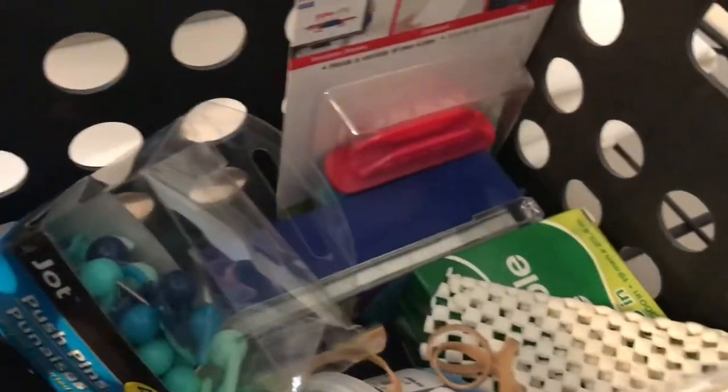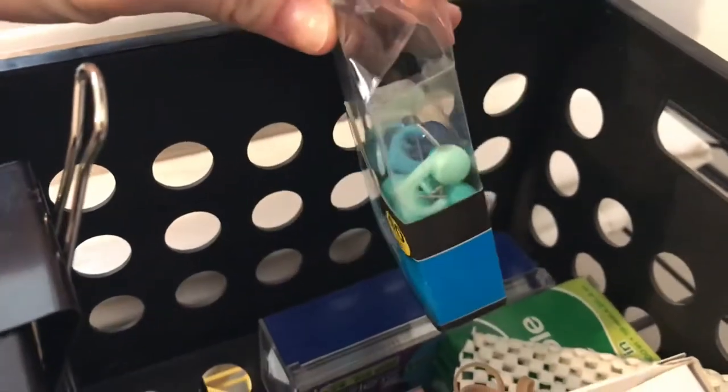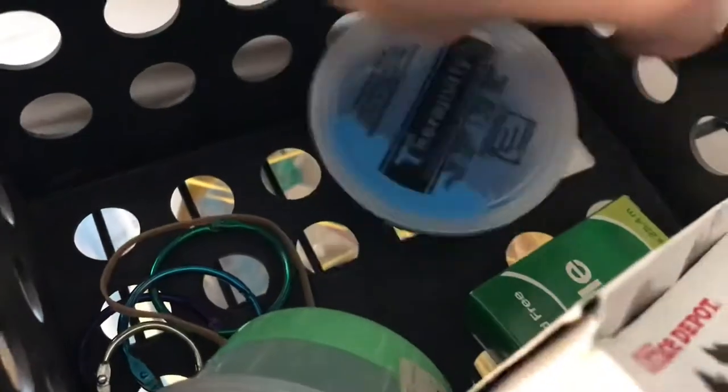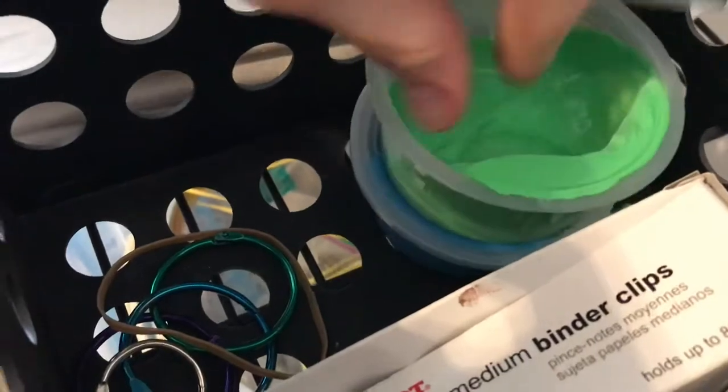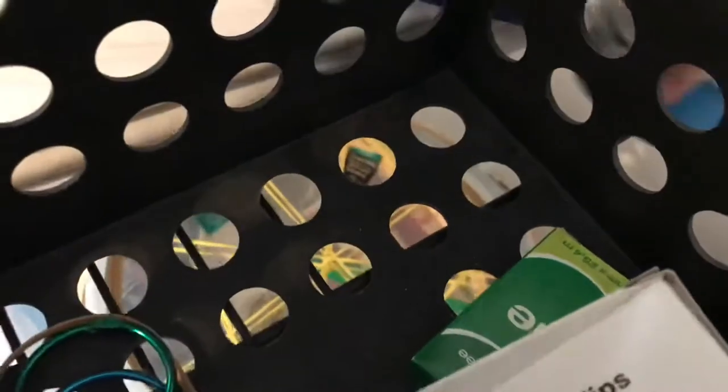Next to that is a more office-y craft bin: binder clips, a stapler, binder clips, paper clips, pen holders you stick to the side of something, little wall hooks from the Dollar Tree, can openers, tape — I should bring that to studio — copper paper clips, more staples, and TheraPutty. You squeeze it and it's supposed to strengthen your fingers; I got it when I was doing wrist therapy. I have a tear in my wrist that hasn't gotten better. Also more binder clips, more tape, and binder rings.